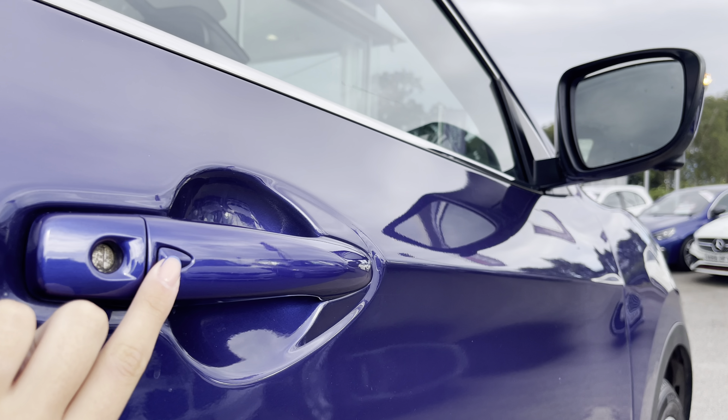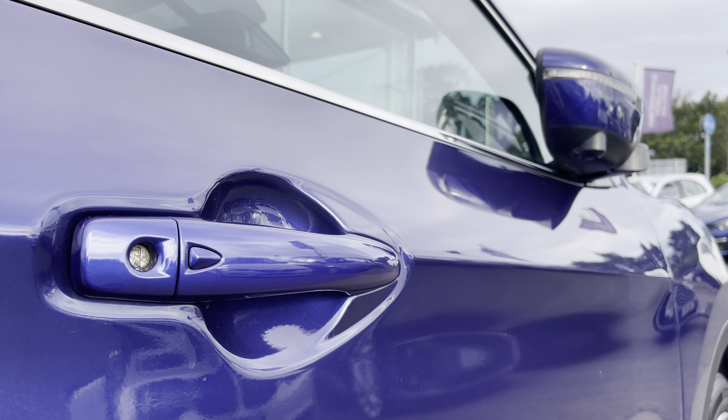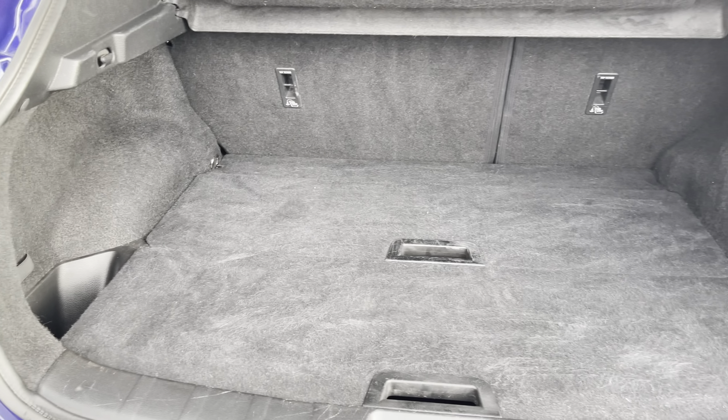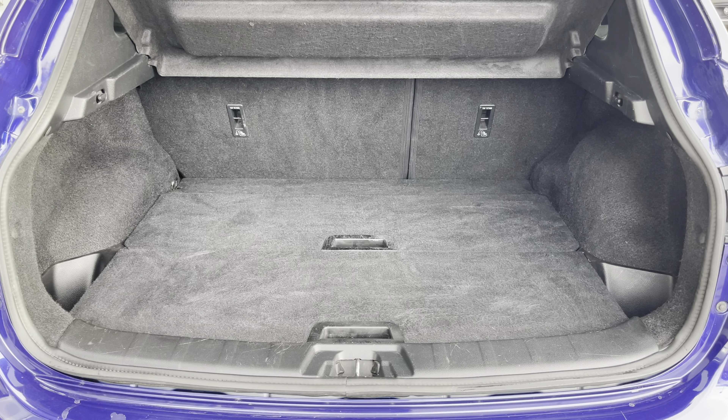You also have keyless entry, allowing you to lock or unlock the vehicle even if the keys are in the bottom of your bag or perhaps even your pocket. Moving to your boot, you can find you've got a substantial amount of room — you could easily fit in a large sized suitcase or perhaps even a pushchair.